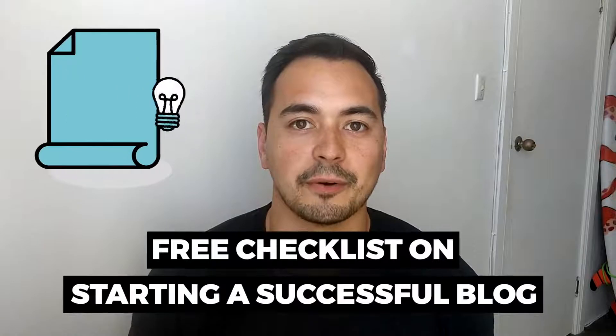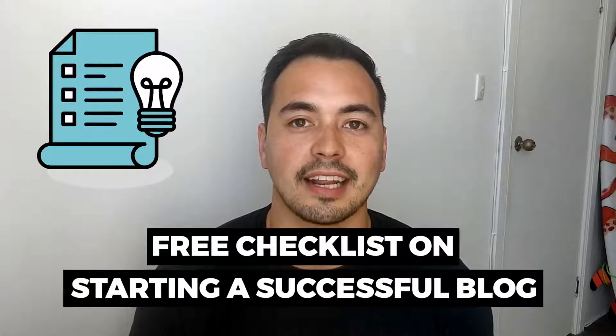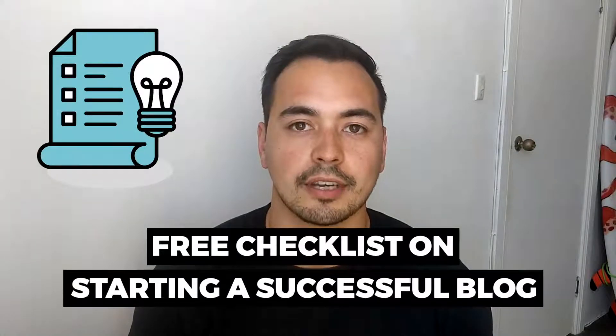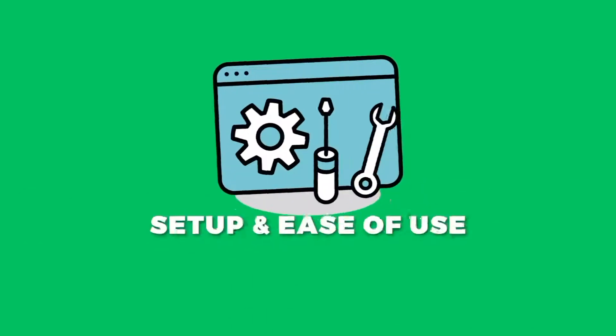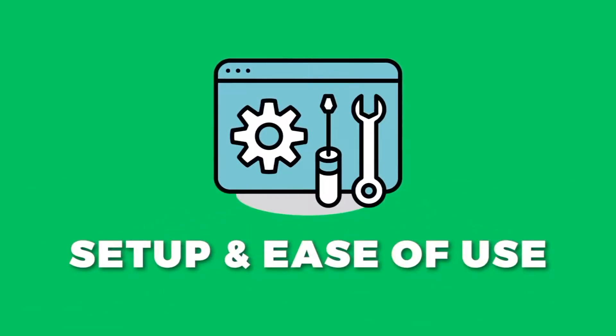I also have a free checklist on starting a successful blog for everyone, so make sure to stick with me to the end to find out how to get access to that bonus. Now let's get straight into the review — after purchase setup and ease of use. Right away from their home page you can see it looks very easy to navigate.